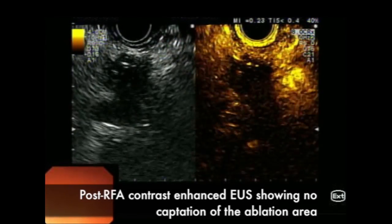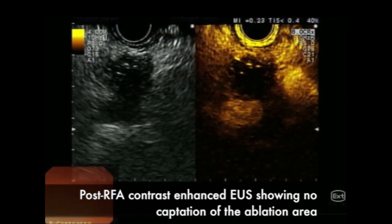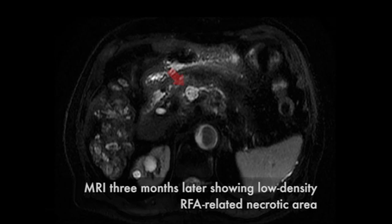Contrast-enhanced ultrasound revealed no enhancement of the ablation area on immediate post-procedural evaluation. Post-procedural course was uneventful and no early or late adverse events occurred. An MRI follow-up at 3 months revealed a avascular area with the presence of ablation-related necrosis.